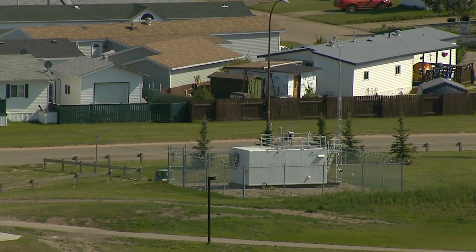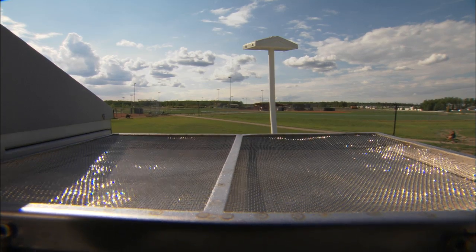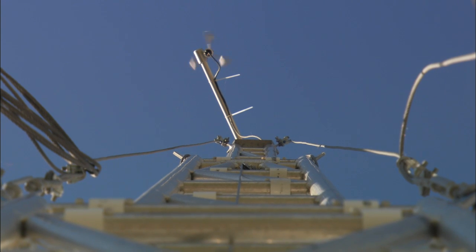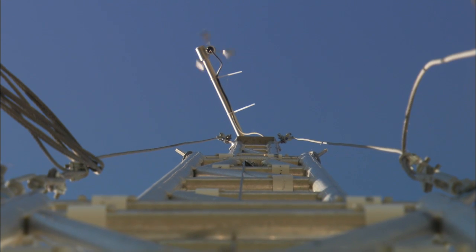Although the trends indicate good air quality, odour episodes do occur. The source of the odour could be something natural, like forest fires or decaying vegetation. It could be related to industrial activities, or it could be related to vehicle emissions.